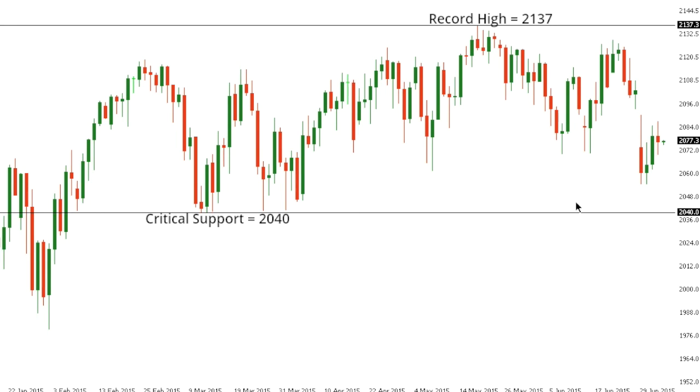SPX 500. The S&P 500 is showing more and more signs of rolling over since posting that record high back in May at 2137. Right now, the key focus is on that March low at 2040, with a break below to confirm the topping structure and accelerate declines. But while the market holds above 2040 on a medium-term basis, the structure does continue to retain its bullish outlook and opens the door for a potential retest and break of that 2137 high.